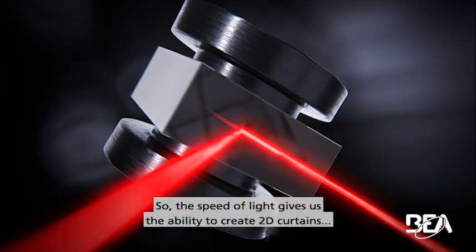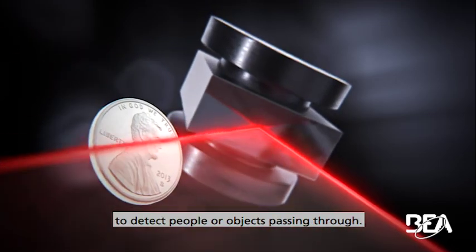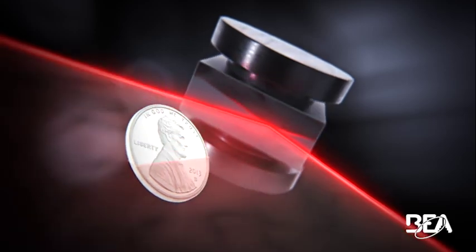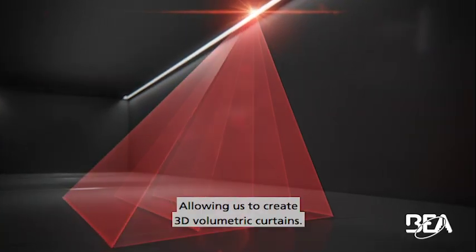So, the speed of light gives us the ability to create 2D curtains to detect people or objects passing through, allowing us to create 3D volumetric curtains.